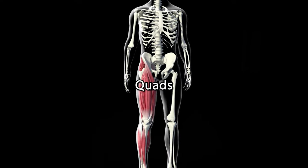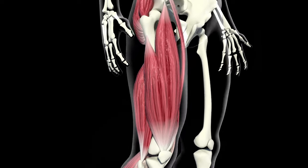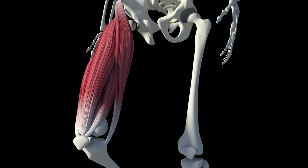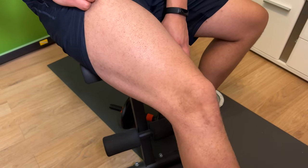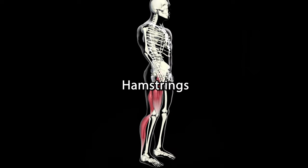Next up, we have the quadriceps, which consists of four big heads. The muscles of the quadriceps extend the legs at the knee, and are essential for every movement involving the lower body, such as running, moving, and standing. This muscle is trained through squats, leg presses, and every major movement related to your lower body.